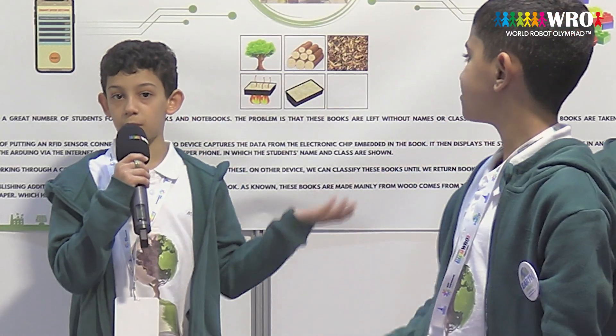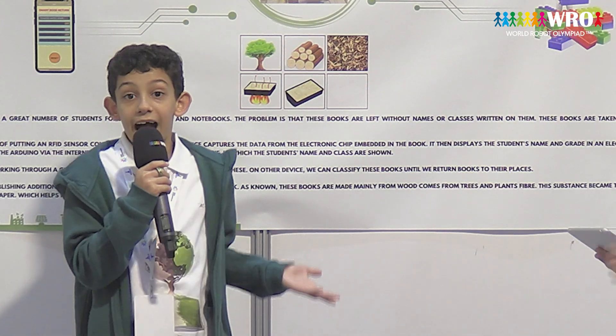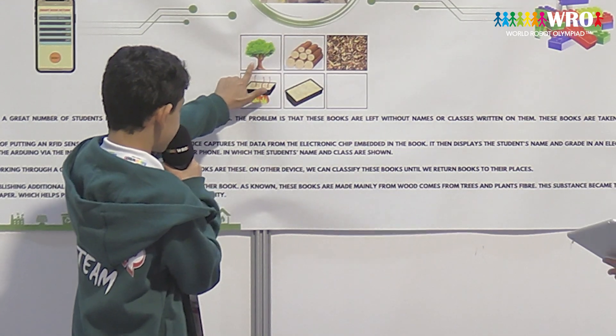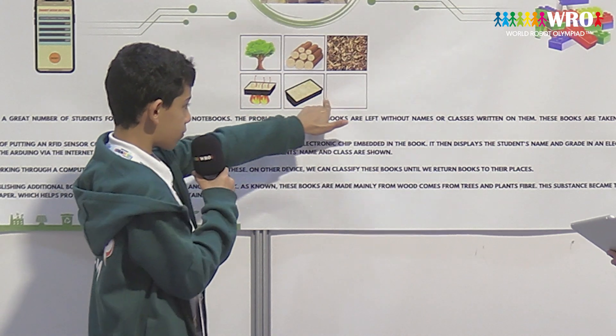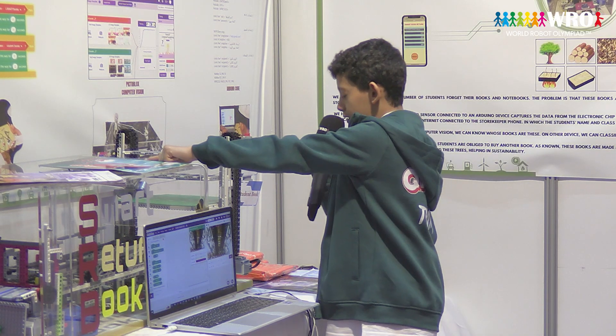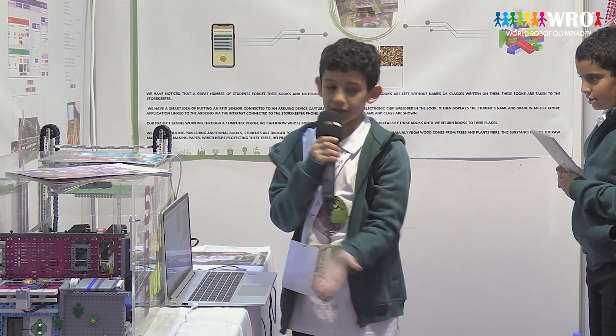We aim at preventing the publishing of additional books that students are forced to buy. As we know, these books are made mainly from wood that comes from trees — fiber becomes the raw material for making paper. With computer vision, we can return the book to the student instead.